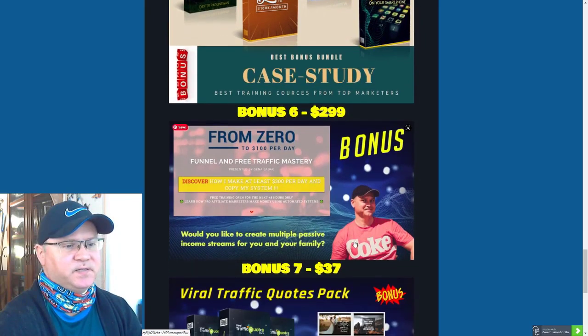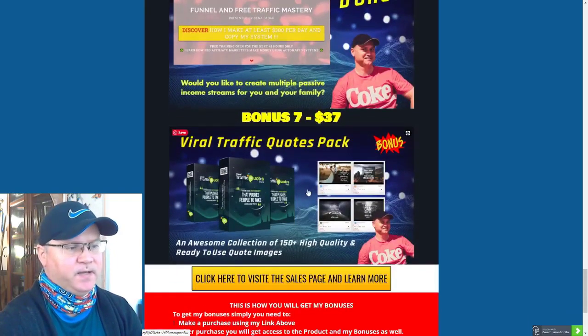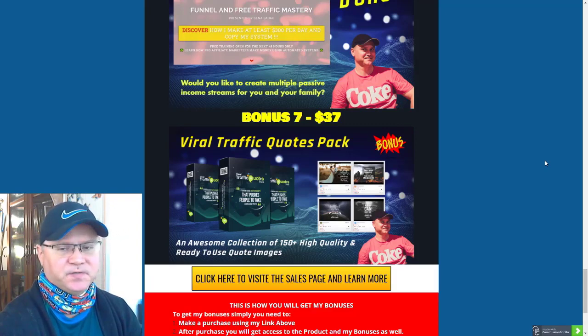Bonus number six: you will need to have at least one passive income funnel to make money online on autopilot using paid traffic, so I decided to include one of the best funnels I created for the make money online niche, called the 'From Zero to $100 Per Day' funnel. And last but not least, I included a viral traffic quotes pack — a collection of 150+ high quality, ready-to-use quote images you can use on your social media.